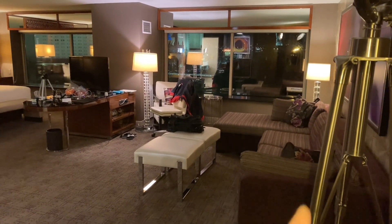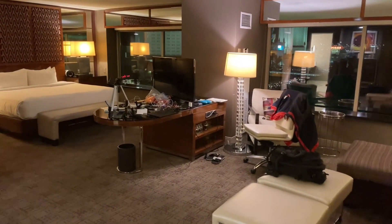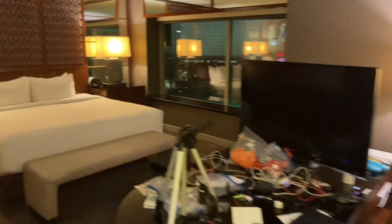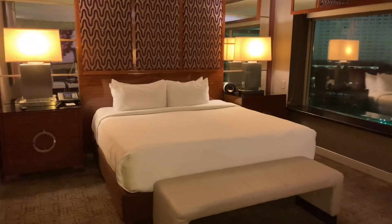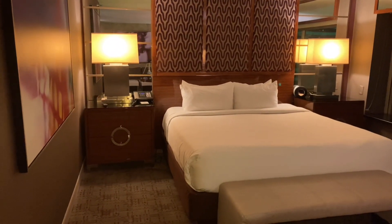We've got a sectional sofa, a desk for you to put your things on along with a television, and a lamp. Coming around over here, we've got a king-size bed, a bench at the end, and a lamp on each side.